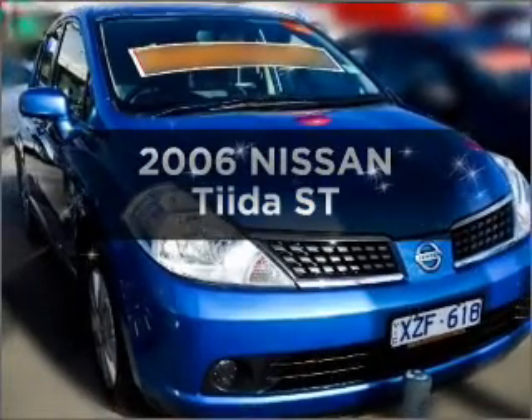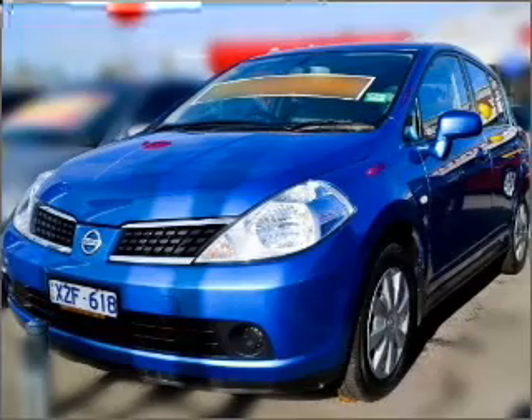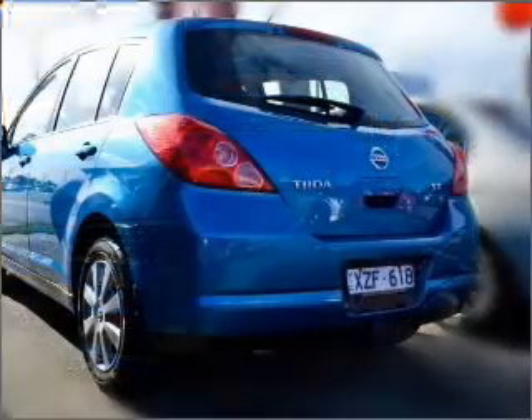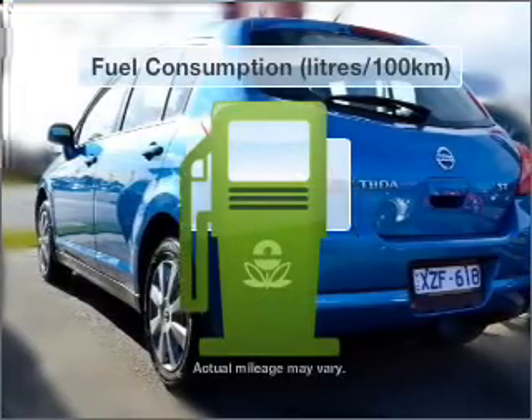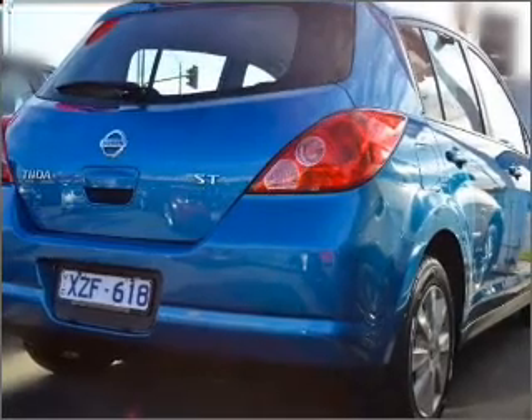Get noticed in this 2006 Nissan Tiida. Travel the roads in style and comfort in this great vehicle with a reliable engine connected to a smooth-shifting automatic transmission. Better mileage means better driving, and this vehicle delivers with low fuel consumption.